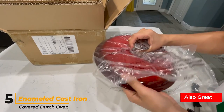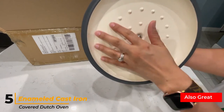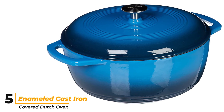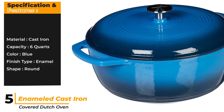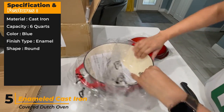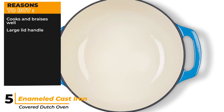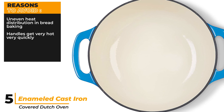Number 5: Enameled Cast Iron Covered Dutch Oven. We're pretty sure this model took cues from other top-performing brands in order to produce this eerily familiar design — the similarities in look to the Martha Stewart and Cuisinart were startling. That said, it didn't perform quite as well. From picking up mysterious black marks on the outside after cooking bread, to the handles instantly becoming too hot to touch on the stove, this product could use a few more years to mature. We'd call it a solid bargain buy for someone who isn't sure if they're ever going to use their Dutch oven. Specifications: material cast iron, capacity 6 quarts, color blue, finish type enamel, shape round. Reasons to buy: cooks and braises well, large lid handle. Reasons to avoid: uneven heat distribution in bread baking, handles get very hot very quickly.